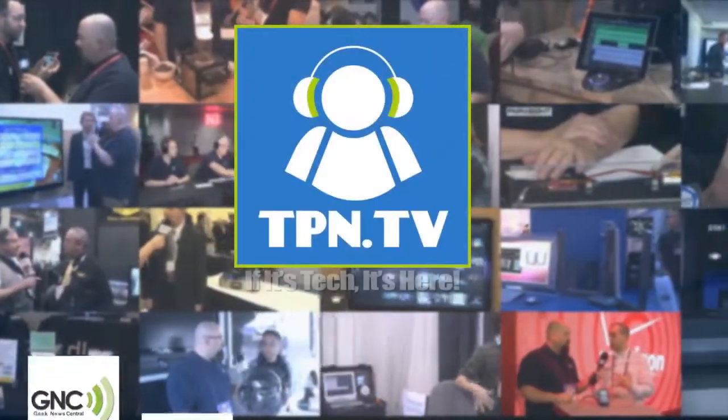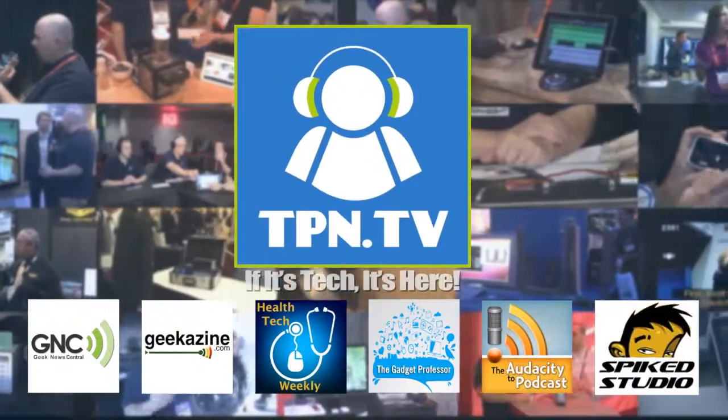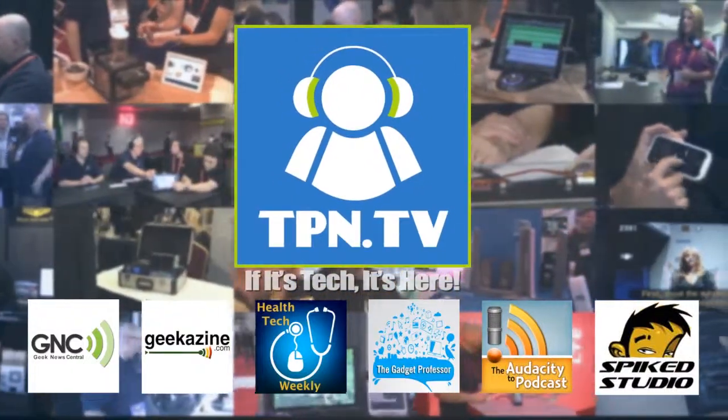Well, Charles, thank you very much. And I want to thank all of you for checking out our coverage from the Tech Podcast Network at tpn.tv, and of course Health Tech Weekly at htweekly.com. You're watching CES 2014 coverage of the Tech Podcast Network.